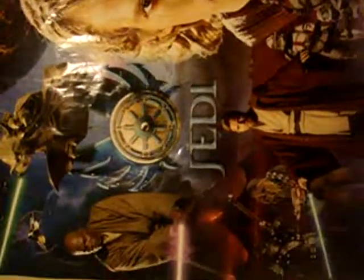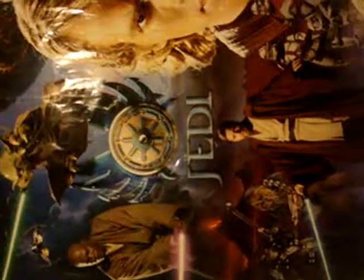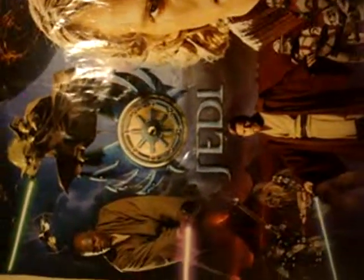Over here you have the Jedi poster. Unfortunately I never got the Sith one, but the Jedi is really awesome — I really love it. And right here is another Jedi poster that I got at Suncoast video store. Really nice, with a special certificate right here.